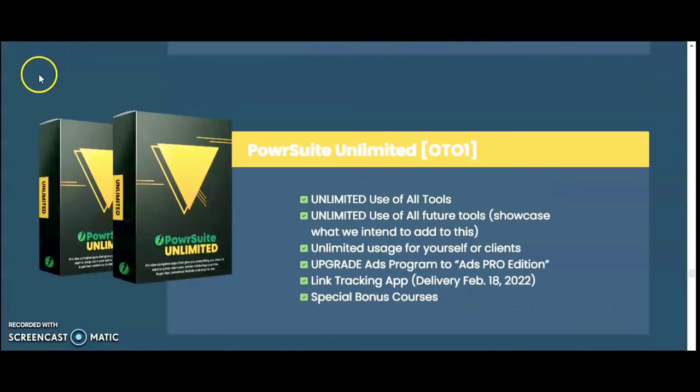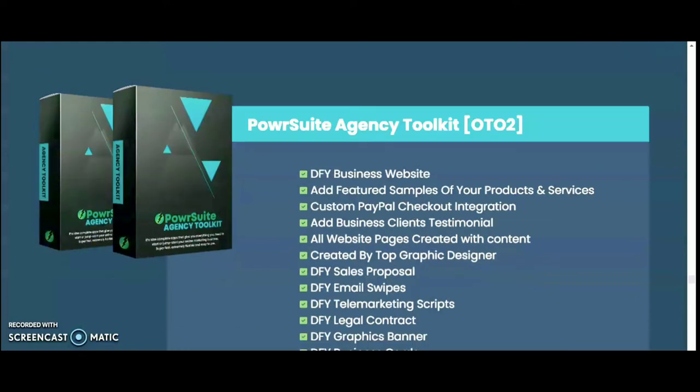With OTO 1 Unlimited, you get unlimited use of all tools and features, including everything they intend to add in the future. You also get unlimited usage for yourself or clients, upgrades, ads pro edition, and a link tracking app. There is also a special bonus course: Power Suit Agency Toolkit.